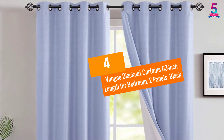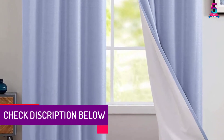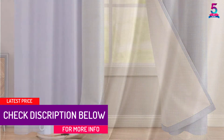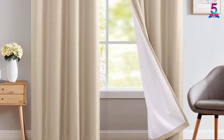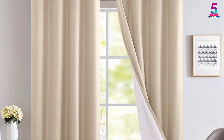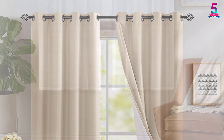At number 4: Bangao Blackout Curtains 63-inch Length for Bedroom, 2 Panels, Black. Made of polyester material, it delivers on functionality as well as durability. With its thermal coating technology, it provides several layers for ultimate light blocking, energy saving, and noise reduction from outside, letting you sleep regardless of light or noise. These curtains insulate heat during winter and block ultraviolet rays, saving you on cooling or heating costs. It is also machine washable in cold water.